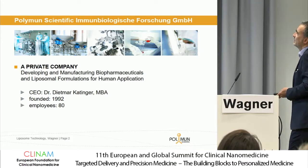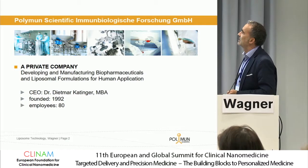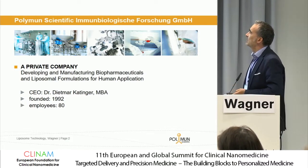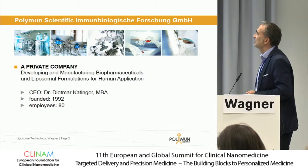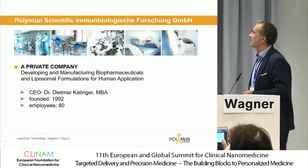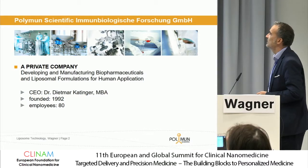We are a private company located in Austria, nearby Vienna. Currently we are about 80 employees and we are working in two completely separate areas: developing and manufacturing of biopharmaceuticals as well as liposomal formulation and LMPs for human application.